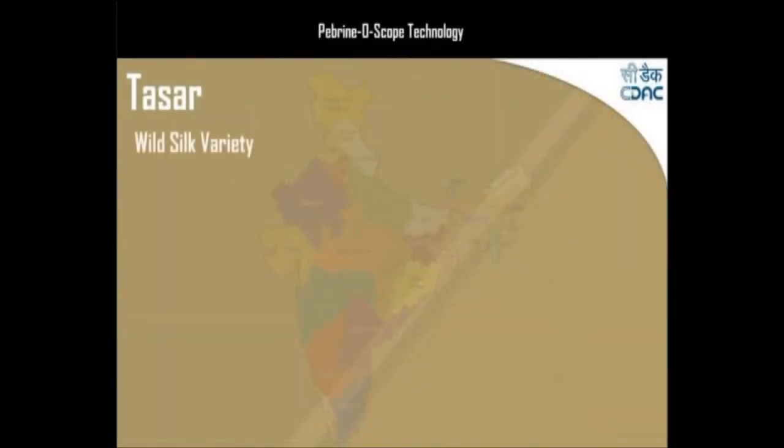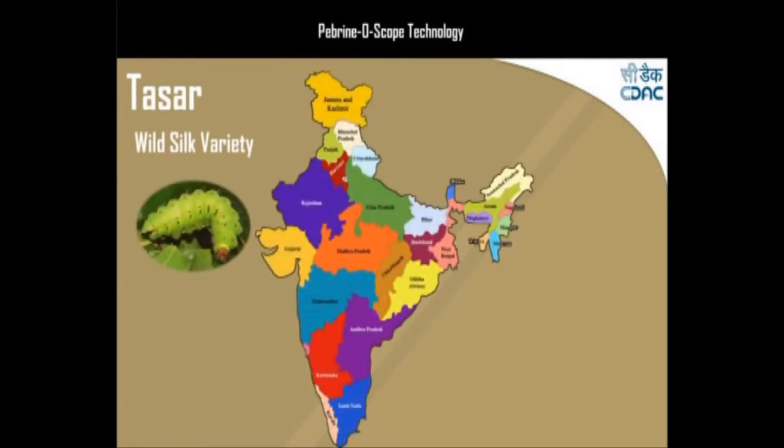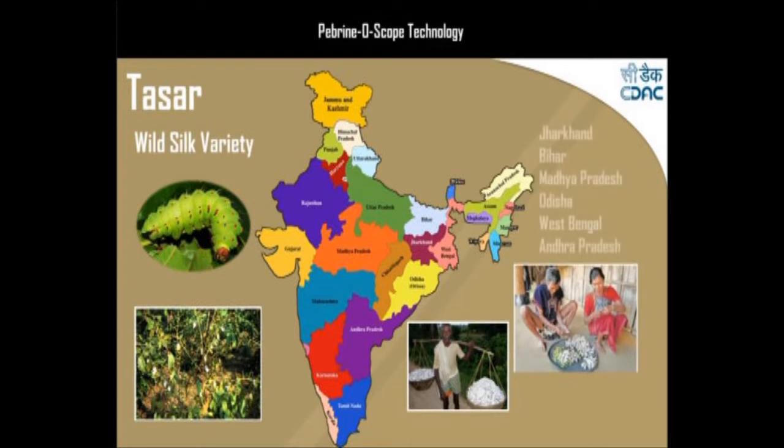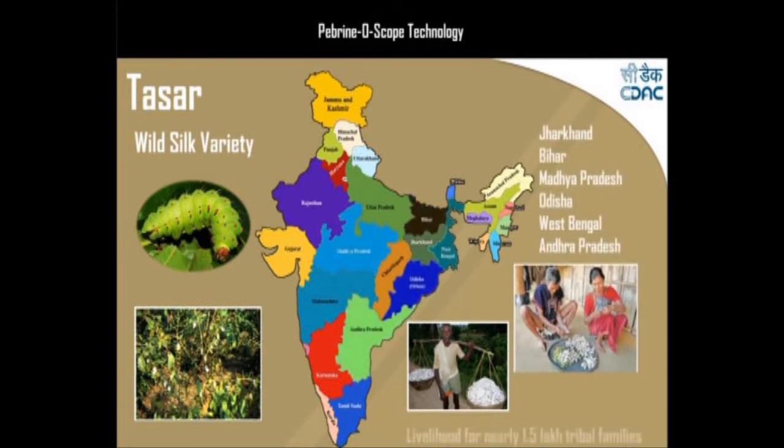Silkworm rearing is a traditional practice of tribal communities inhabiting the east and central plateau region of India. Tassar sericulture is a traditional source of livelihood for nearly 1.5 lakh tribal families.